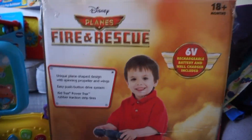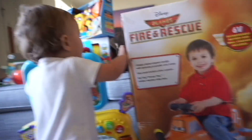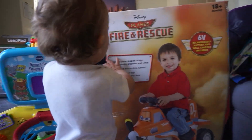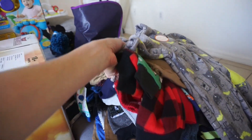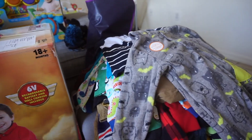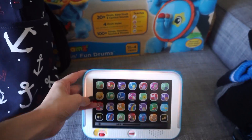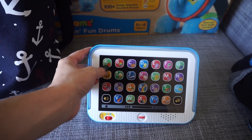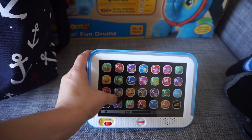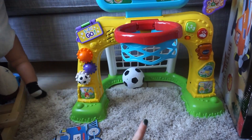Next we got this fire and rescue truck. And then we just got a bunch of clothes which I'm super excited for because I love getting clothes for him since he outgrows them so much. And then we got this little iPad-looking toy — you can choose like letters or the little pictures that it has on the side. We also got him this basketball hoop and it also has a soccer goal on the side.